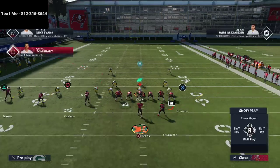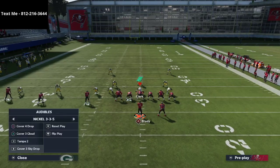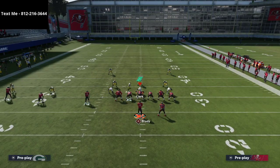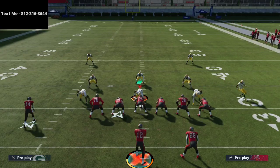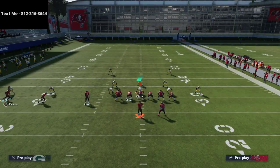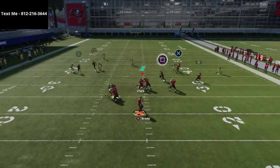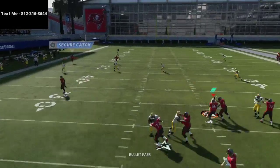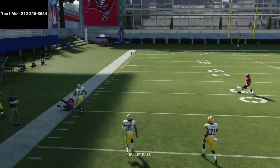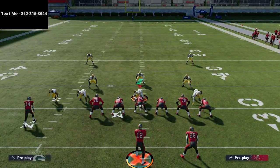You might be asking how this works against Cover 2 and other coverages people will run. The next thing people are going to do is use some type of Tampa 2 — it's almost guaranteed. But again, it's an easy pass lead up to the outside, and as you can see it absolutely torches that zone coverage.